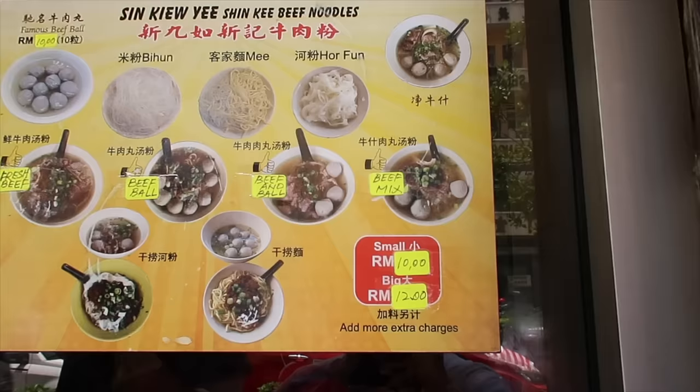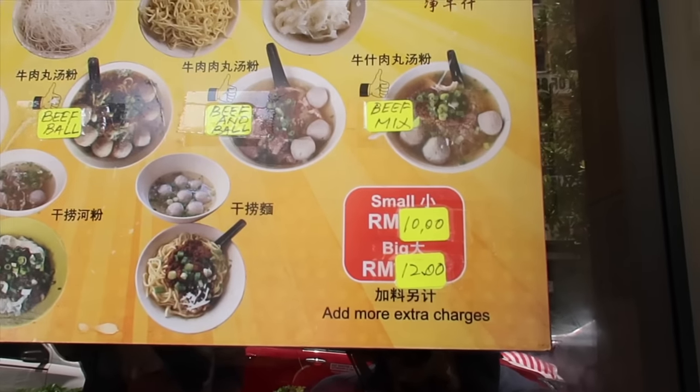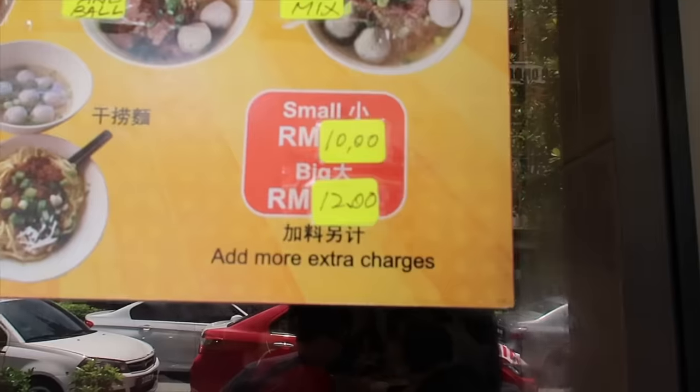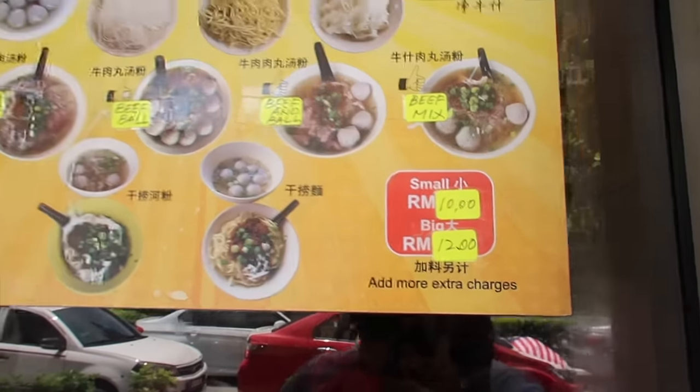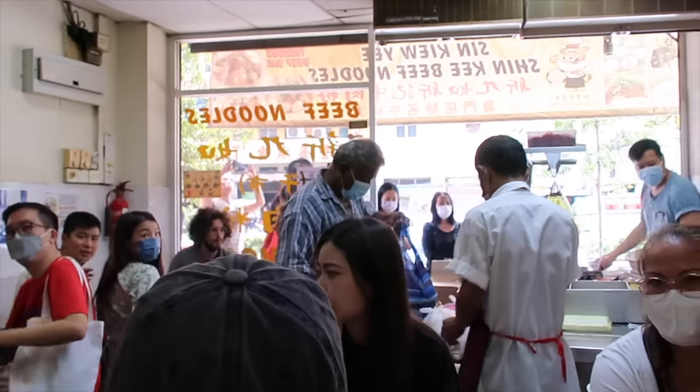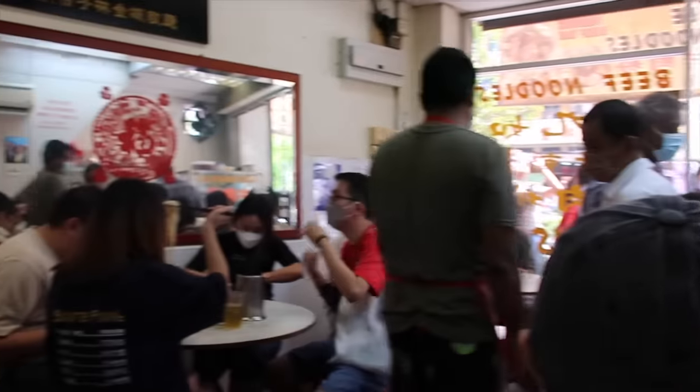Here's their menu — the beef mix looks amazing. 10 ringgit for small, 12 ringgit for medium, the big size more. You go inside and share a table with other people — like the dining style in Hong Kong. I'm waiting to be seated and given a menu. The setup looks legit — they cook it over there. Okay, let's order!